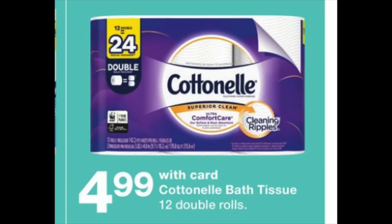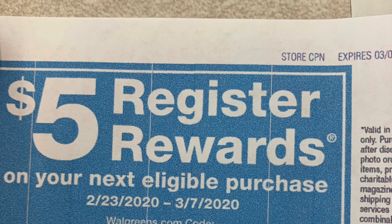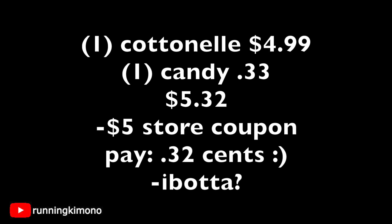Cottonelle is $4.99, which is really cheap — usually closer to $8. Using the $5 store coupon, grab a Cottonelle for $4.99 and one 33-cent caramel at the register as a filler. Your new total is $5.32. Apply the $5 store coupon and you're paying $0.32 plus tax. Check your Ibotta account — there may be a $1 rebate for Cottonelle, giving you an extra buck back.